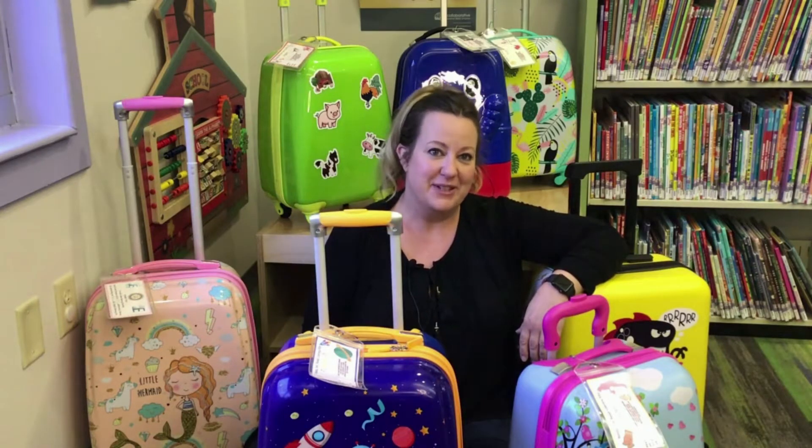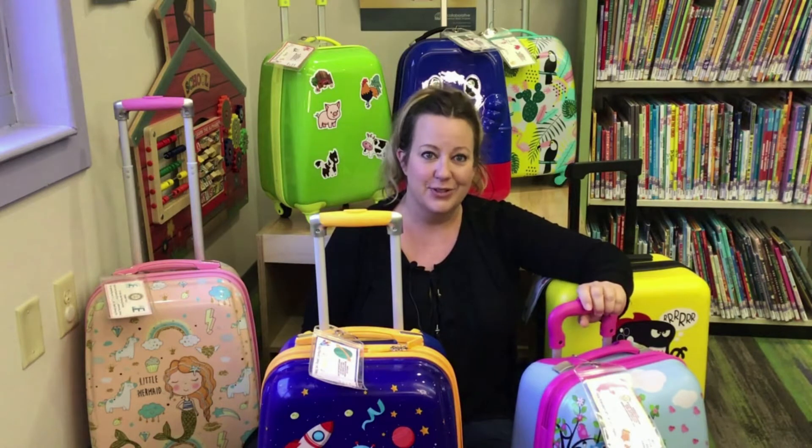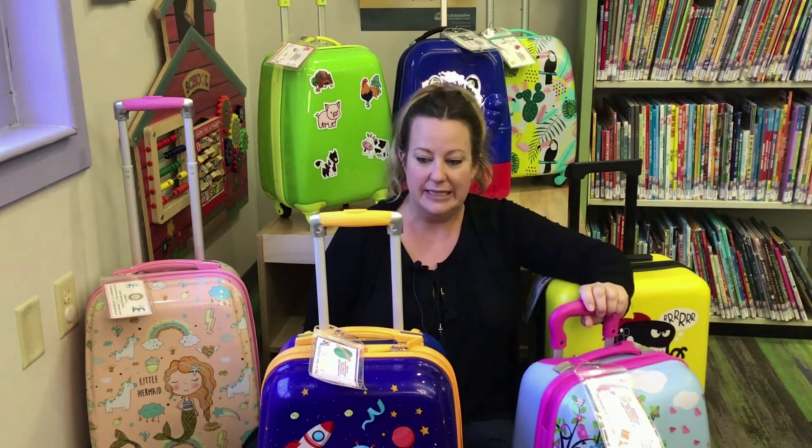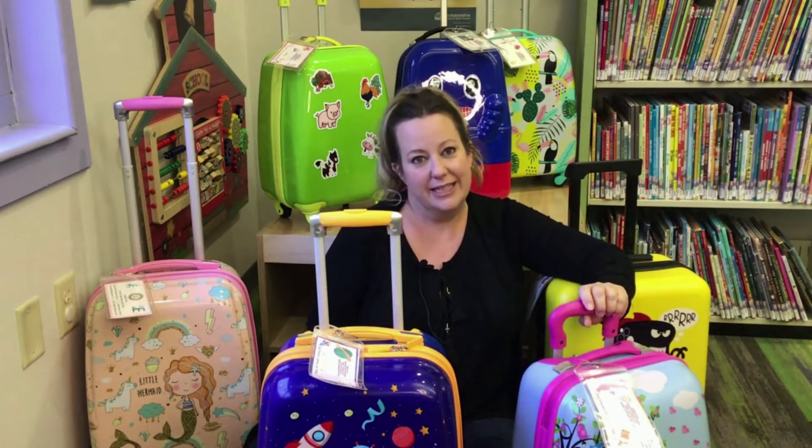Hey Eastlake families! Miss Nicole here with a special video for our Thursday Check It Out! We wanted to let you know that we have back in circulation one of our newest and hottest library items, our Ready, Set, Read literacy kits.